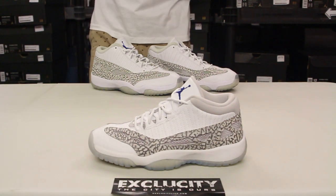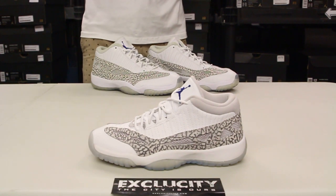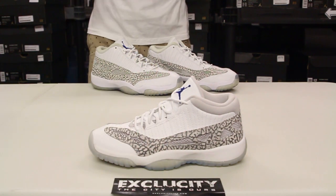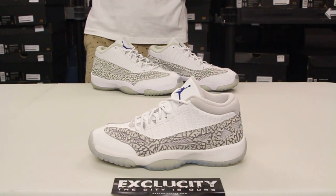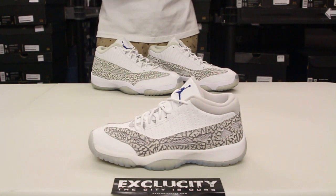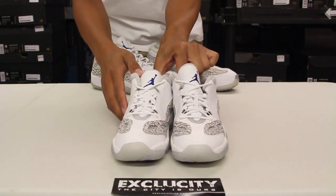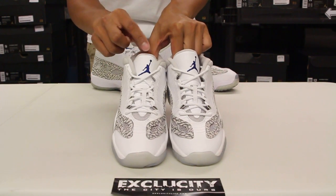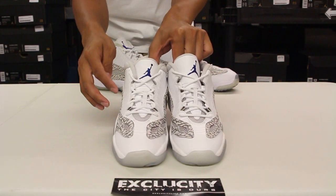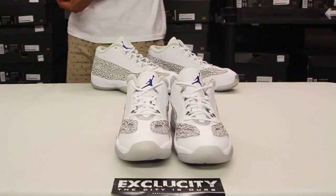The design also on the upper is a little bit different. You got these stitchings at the top over here along with a different eyelid system on the shoe. Check out the front right over here — you got a mesh tongue with a little bit of leather at the top along with that cobalt Jumpman and some nice circular laces on the shoes.